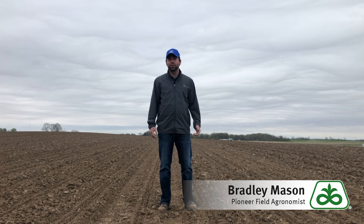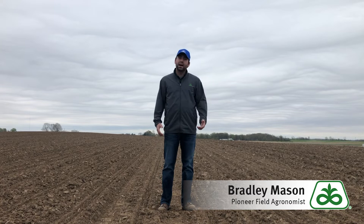Hello everybody, my name is Brad Mason, pioneer field agronomist for Western Illinois. We're reaching the end of April and very little corn planting has been done across the area. There's been a lot of questions as to how do I manage this corn crop going into the spring and then eventually into harvest, because we did not have an ideal fall.